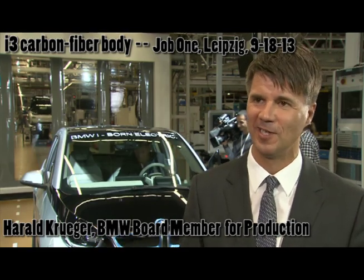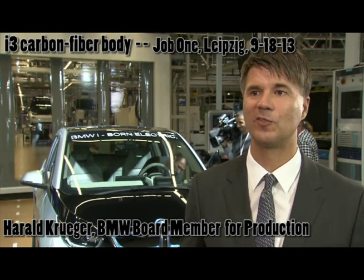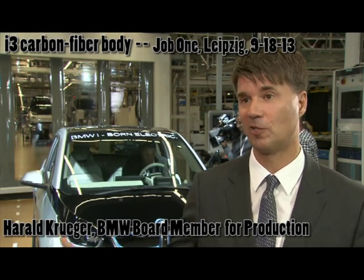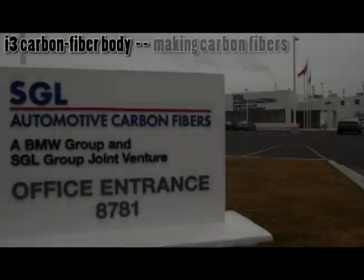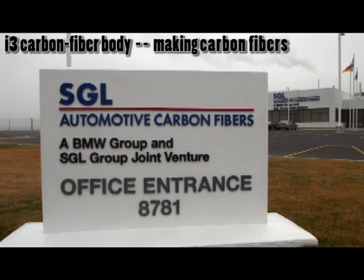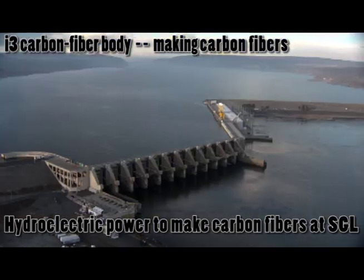Putting all this together, it's less capital intensive, it's much faster, and it's unique and high technology because carbon fiber is 50% lighter than standard steel.